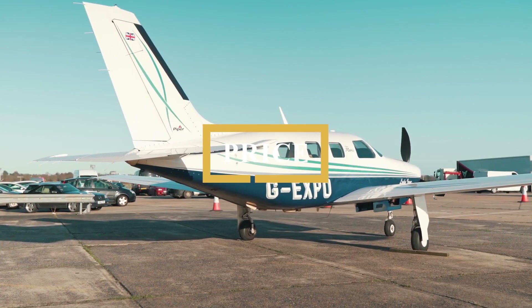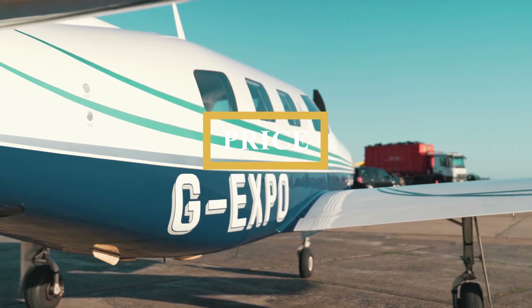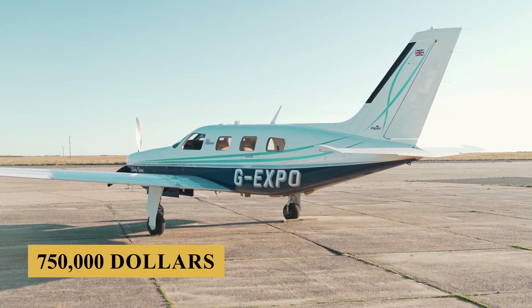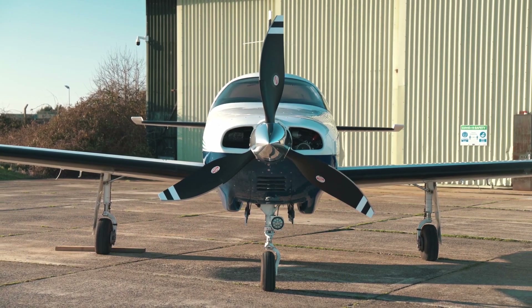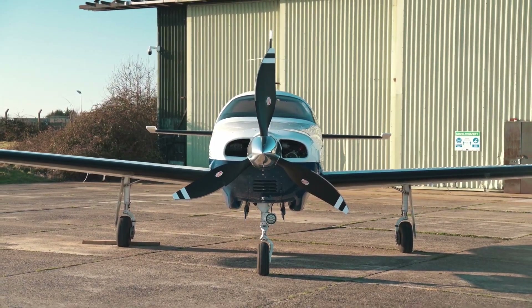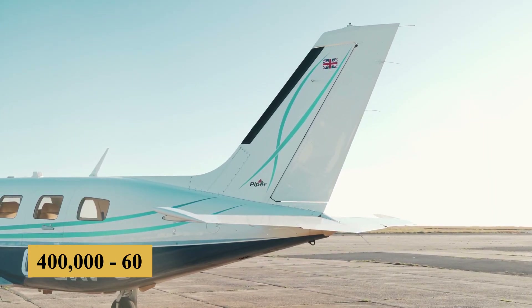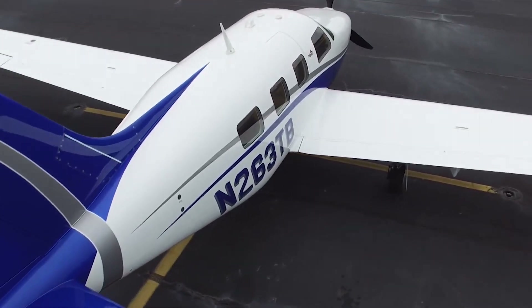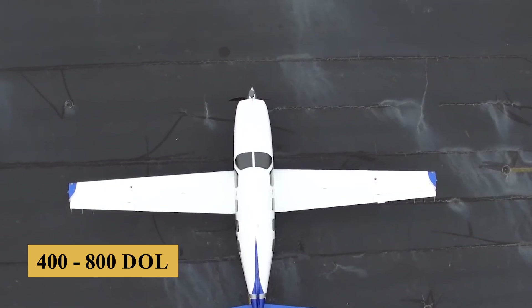Now let's talk about the price and cost. The base purchase price for a new Piper Malibu Matrix is about $750,000 before options, but there are plenty of used models on the market sold between $400,000 and $600,000, and the charter price is estimated at $400 to $800.